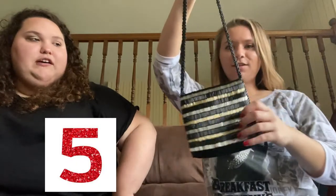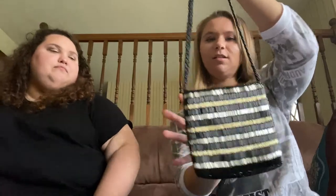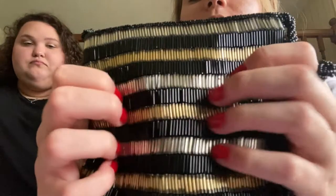And then my last 70s bag, which I'm obsessed with — I rate this one a five. The chain is a little shorter and it's all beaded. It's beautiful. This is definitely like a five — definitely one of my favorite bags, honestly.